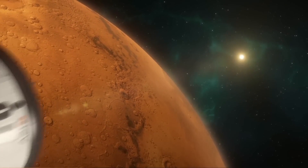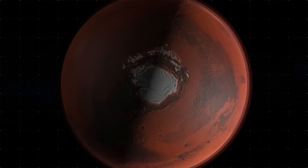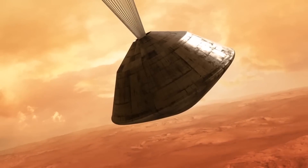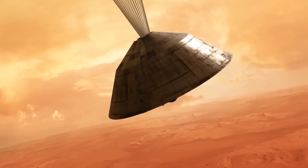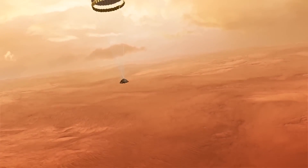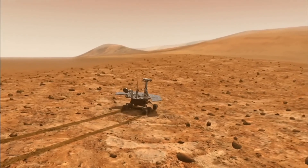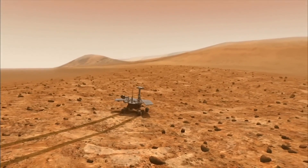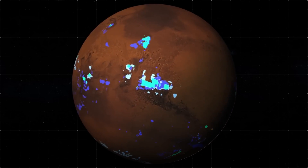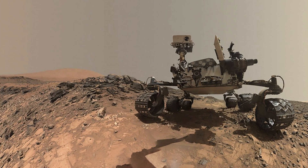Perhaps the most exciting development in the search for life on Mars came in February 2021 when NASA's Perseverance rover successfully landed on the planet's surface. The mission's primary goal is to search for signs of ancient microbial life on the planet, and the rover is equipped with a suite of advanced instruments designed to search for biosignatures in the Martian soil and rocks. The rover has already made several significant discoveries, including the first audio recording of Mars and the first color images of the planet's surface.